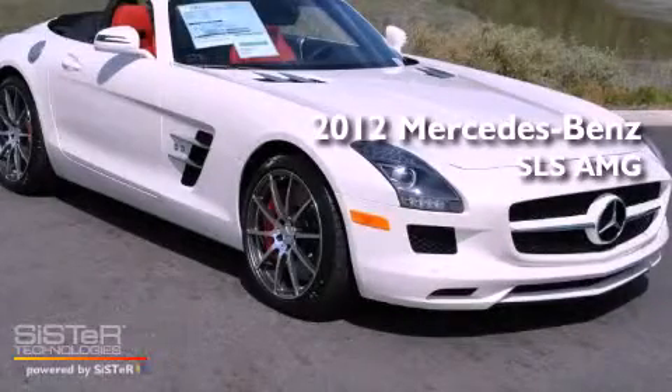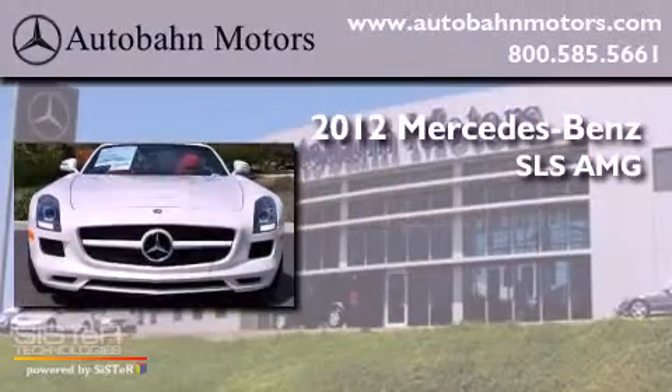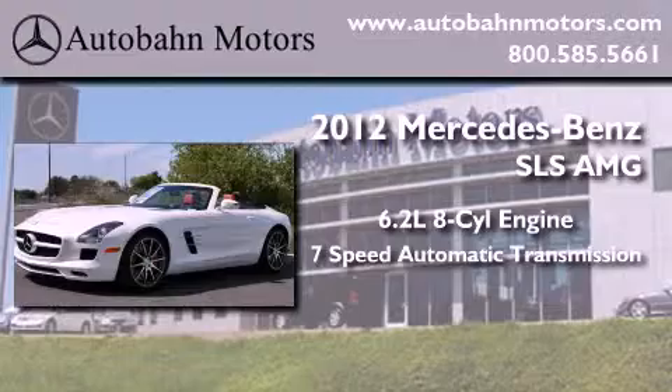This is a brand new 2012 Mercedes-Benz SLS AMG. It has a 6.2 liter 8-cylinder engine and a 7-speed automatic transmission.